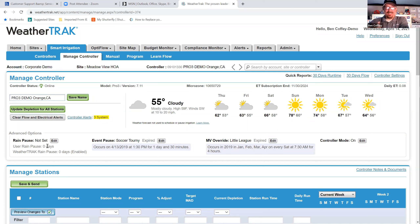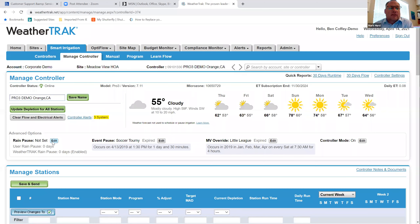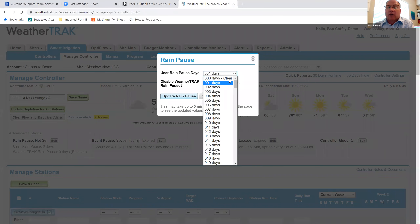One of the things we talked extensively about is your use of the rain pause feature. This can be done on a single controller. A lot of times if I'm rolling up onto a site and I have water running but need to check something else, I can quickly throw in a user rain pause for one day. It will stop that irrigation while I'm on site, and then I can take it back off and it will resume that watering schedule right where it left off.